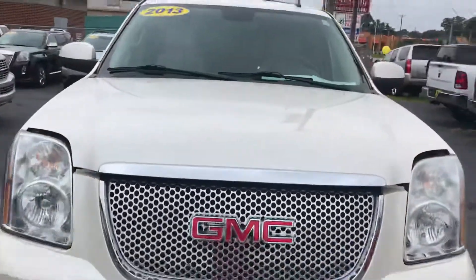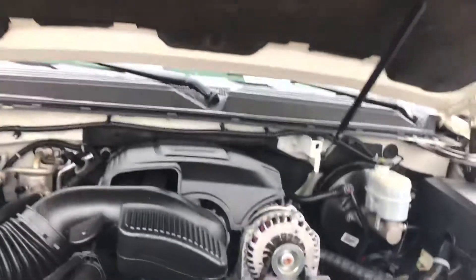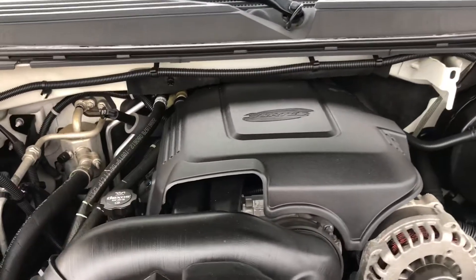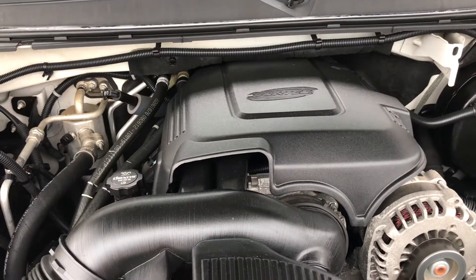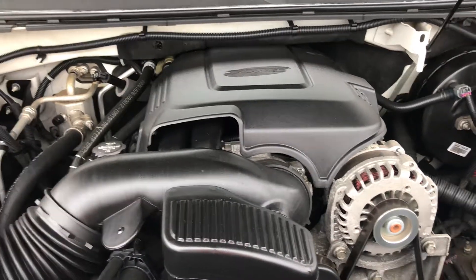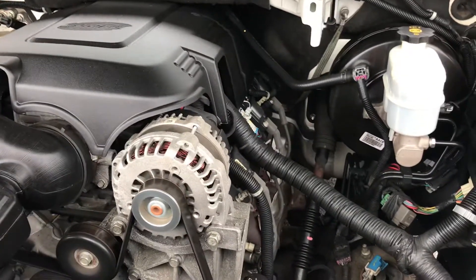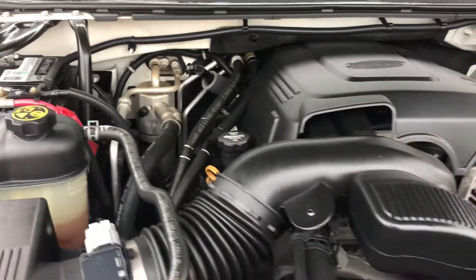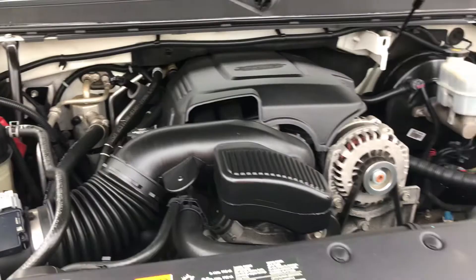Let's go up under the hood. This SUV comes with a 6.0 engine, so you're able to tow and everything. This vehicle has been serviced, maintenance has been done — machine is ready to go.